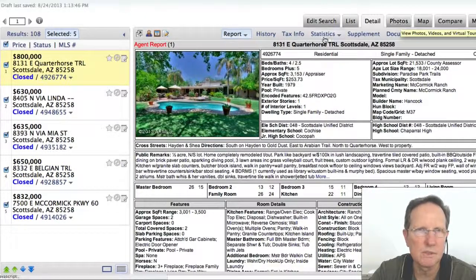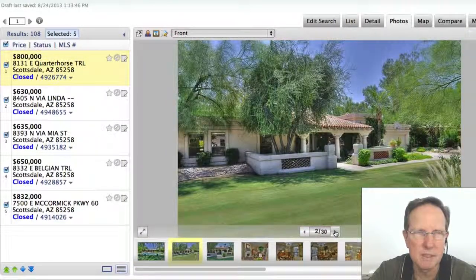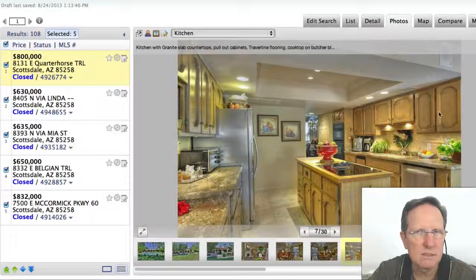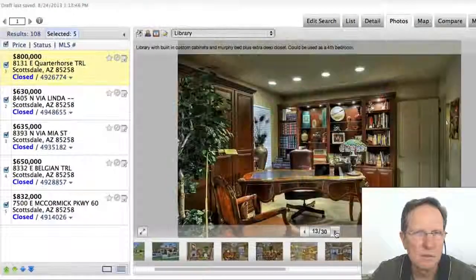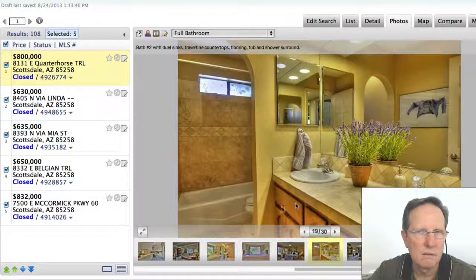Let's look at the photos on this one. Beautiful — just like you'd expect in Paradise Park Trails. Large lots, huge backyards. It looks like the cabinets weren't fully upgraded — they look like they've been treated but are still the original cabinets. Nice flooring. Beautiful home. Built-ins there. Updated, but still those look like the original cabinets.